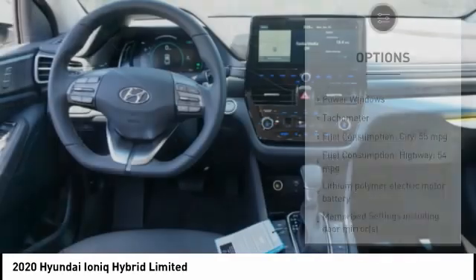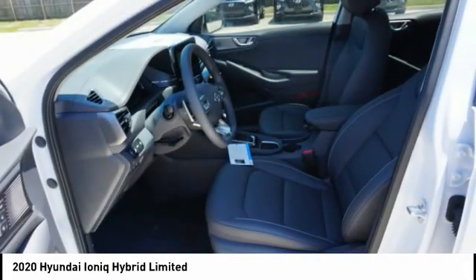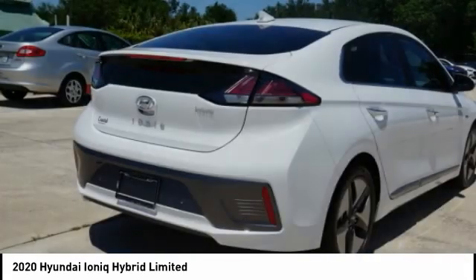Remote power door locks. Ambient lighting. Anti-theft security system. Braking assist. Voice activated navigation system.